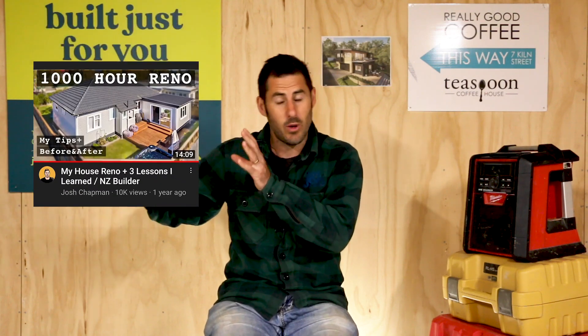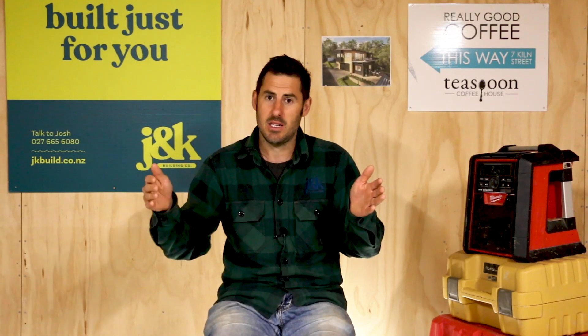In that thousand-hour video where I actually talk about that reno, I talk about how we didn't touch the exterior walls. We worked within the confinement of the four exterior walls and rejigged the floor plan. What I found is that pushing out, extending the house, touching the building envelope and the roof line was going to be another huge amount of cost for little gain.